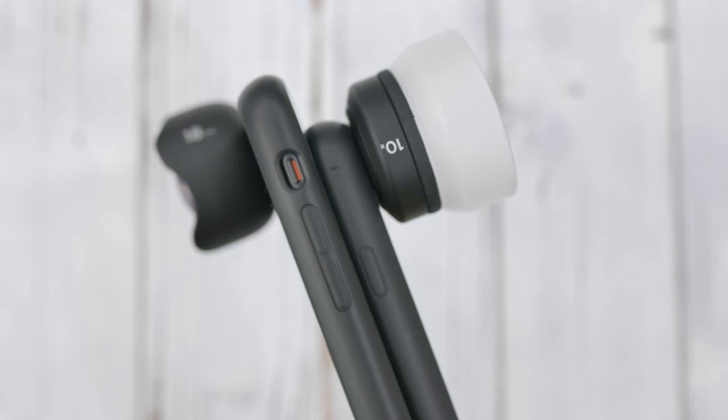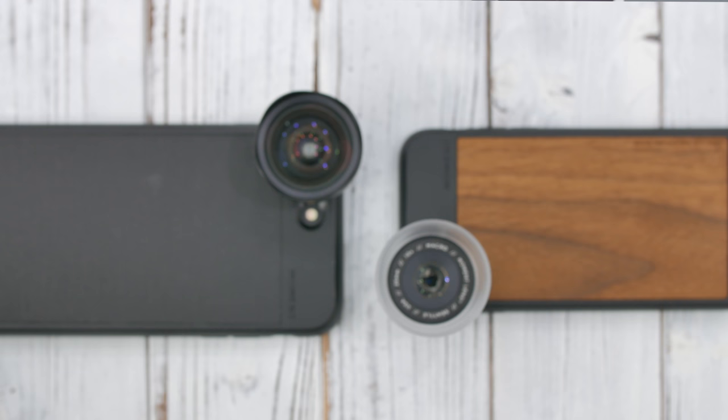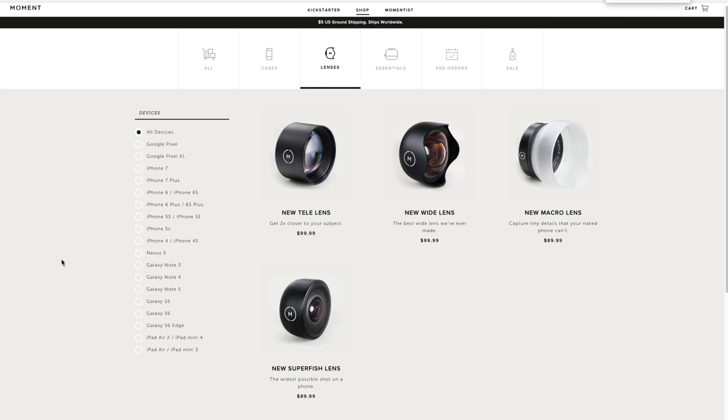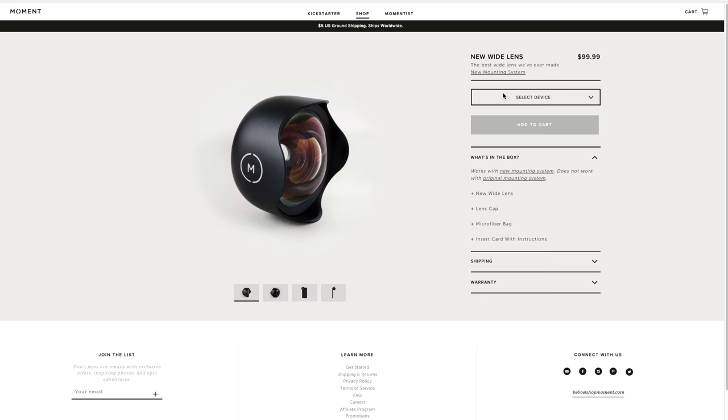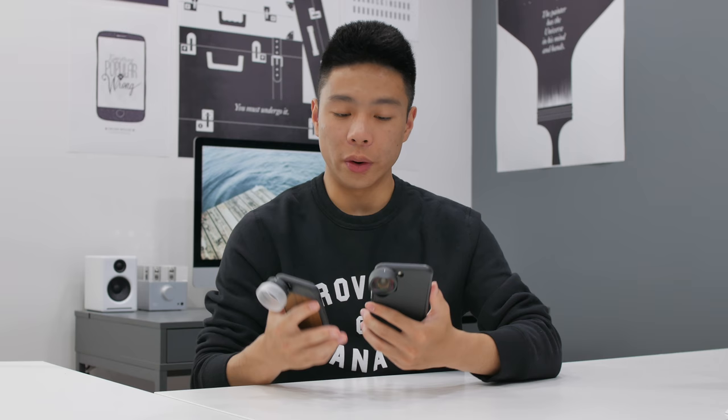That wraps up my look at the Moment v2 lenses for smartphones and the iPhone 7 and 7 Plus custom mounting case, which I definitely recommend if you own a compatible smartphone. When it comes to image quality, I have no complaints — they just sent me the lenses to try out and the results genuinely impressed me. The only real complaint is the price: $100 and $90 respectively, which many people won't want to spend on a smartphone lens. But if you take a lot of photos on your phone and plan to carry this around, go ahead and spend the money — you're likely not going to look back.